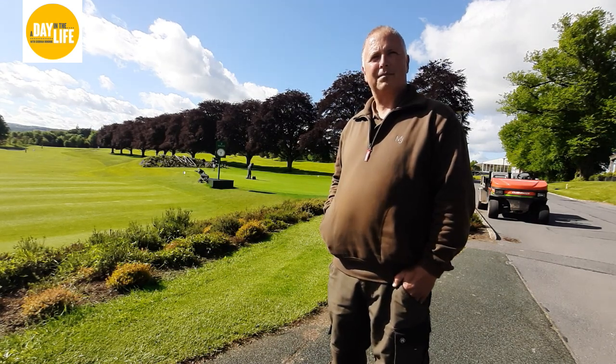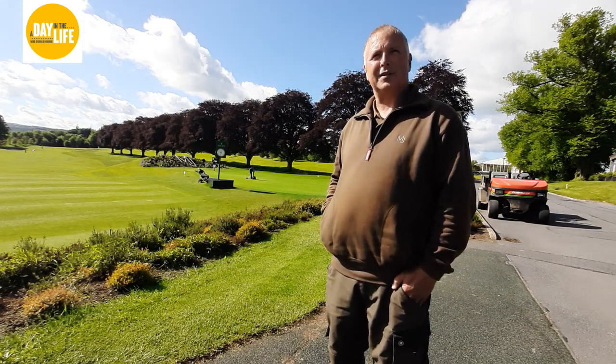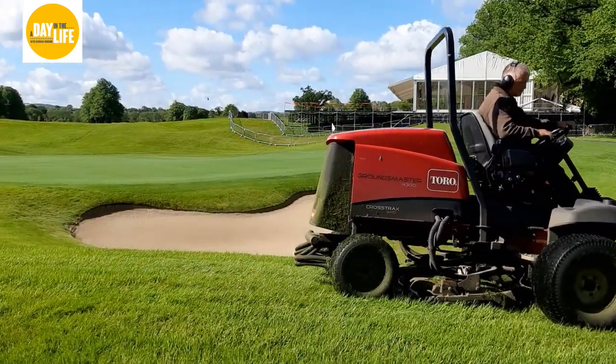A lot of work on it. So you start at half six and you're going until about 10 o'clock every morning. Does the grass have to be cut every day? Every single day the greens are cut. Tees and fairways, twice or three times a week, depending on the weather.